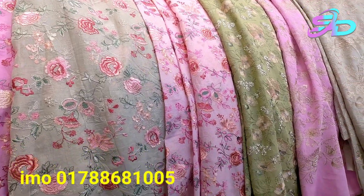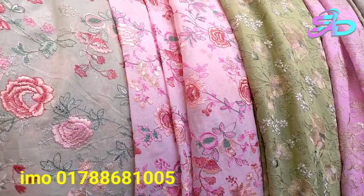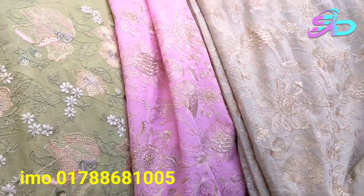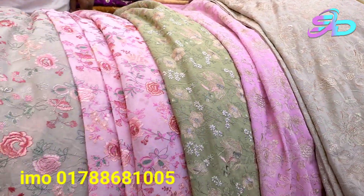We have two colors. This is a baby pink color, this is a light olive color, this is a pink color, and this is a stripe selected color. It is a very beautiful color.